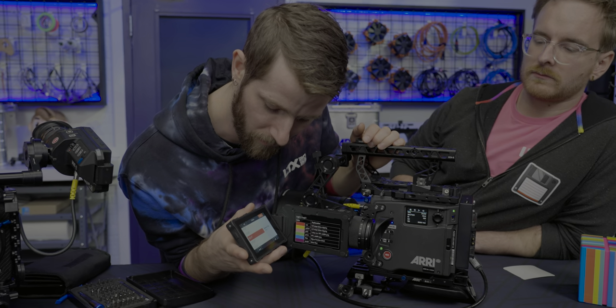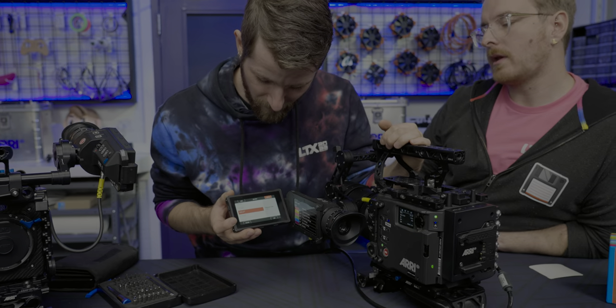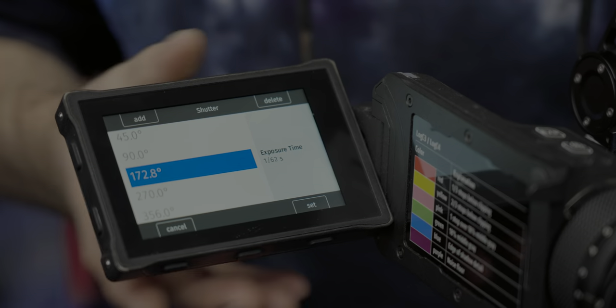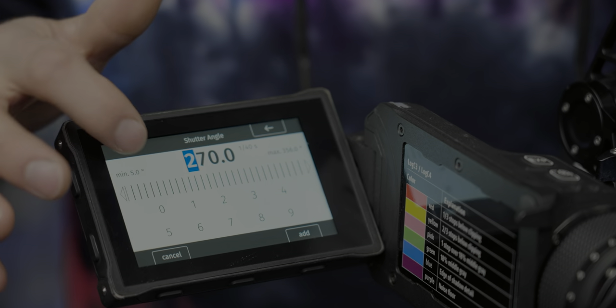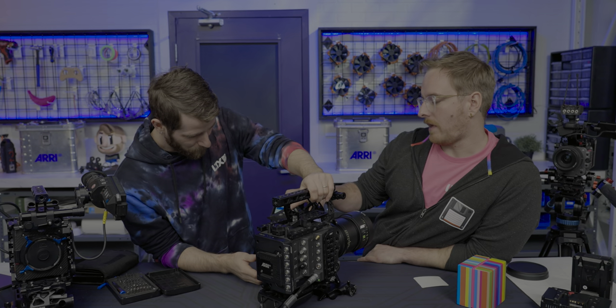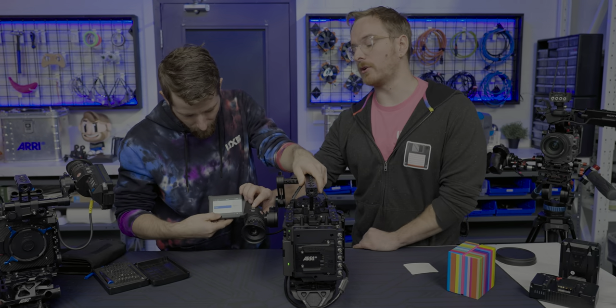It's got a little readout so you can see exactly what everything's set to at a glance. You can apparently delete shutter angles - I deleted 180 degrees. I always appreciate that there's a focus magnification and a false color button here as well.